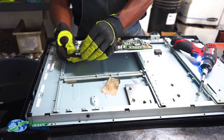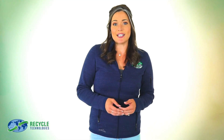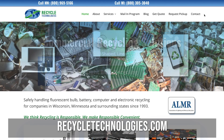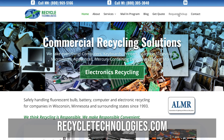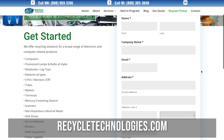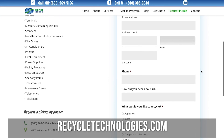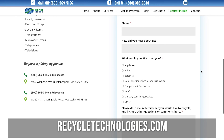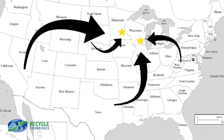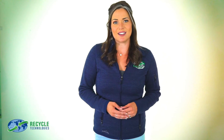Once your materials have been properly processed, we provide you with a certificate of recycling. It's easy to schedule a pickup with Recycle Technologies — just visit us at recycletechnologies.com and click the request a pickup link at the top of the page. We can also schedule pickups via email or over the phone. And if you're outside our service pickup area, consider utilizing our mail-in program, which will allow you to responsibly and economically recycle with us, no matter where in the U.S. your business is located. Recycling done right. Recycling done simply.